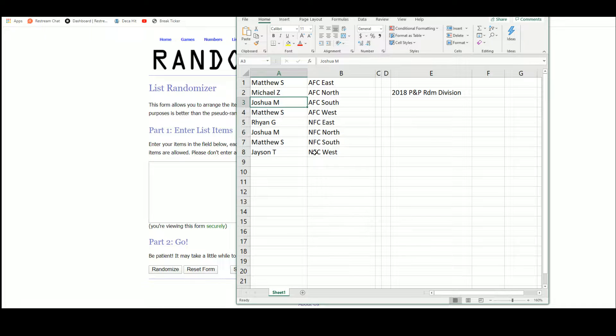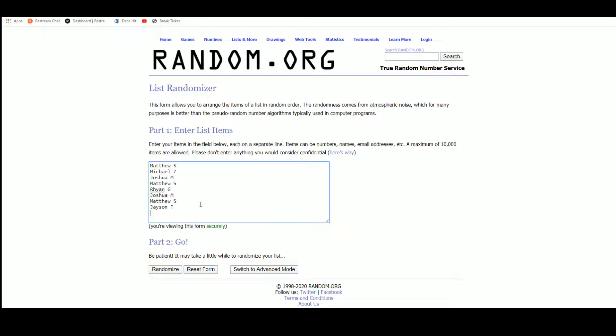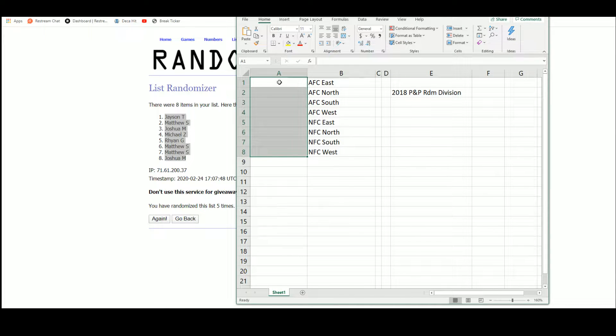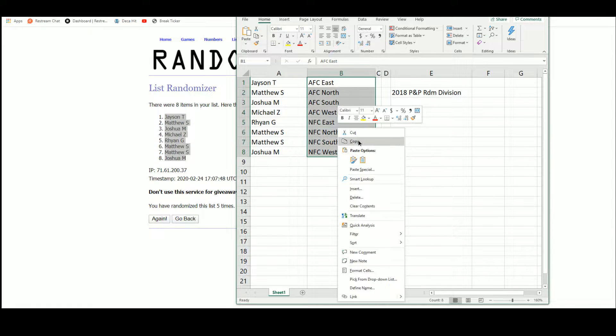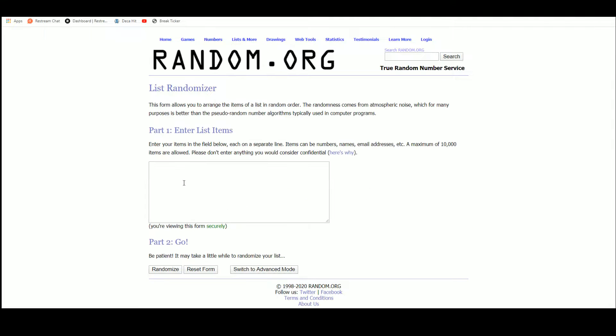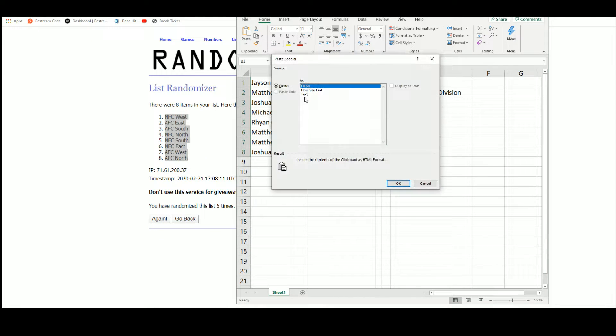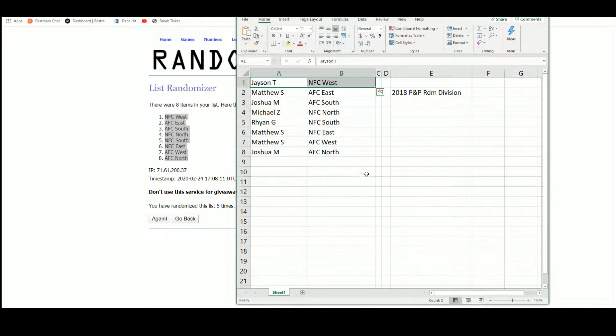Going over to random.org. Here we have our eight names — after five randomizations, Jason T is up top and Joshua M on the bottom. And there are the divisions — after five randomizations, NFC West is up top and AFC North on the bottom. So we've got Jason with the NFC West, Matthew with the AFC East — Allen and Darnold in there — Joshua with the AFC South, Michael with the NFC North, Ryan with the NFC South, Matthew with the NFC East, looking for Saquon in the AFC West, and Joshua with the AFC North, looking for Lamar Jackson.